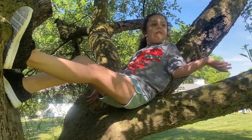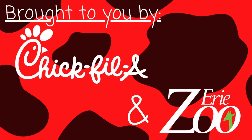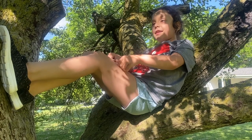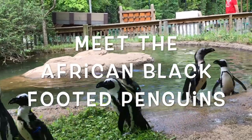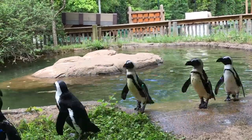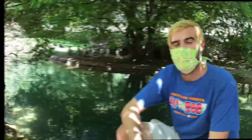Welcome to What's More of a Zoo, brought to you by Triple A and the Erie Zoo! My name is Christian, and I'm one of the African penguin keepers here at the Erie Zoo.